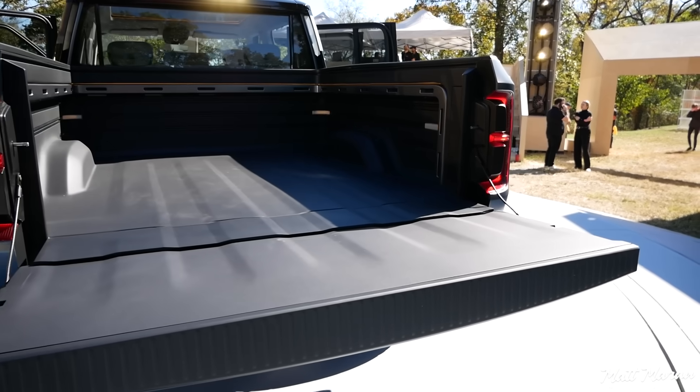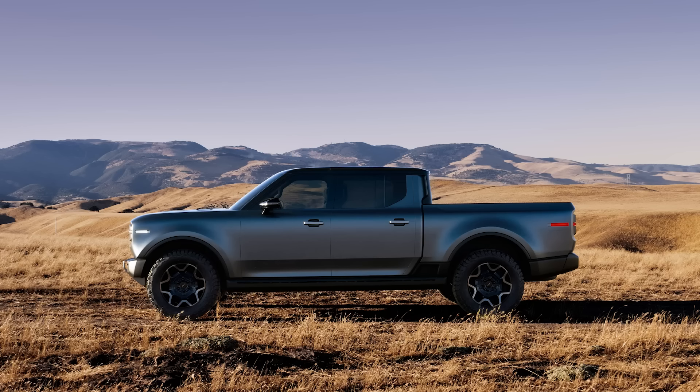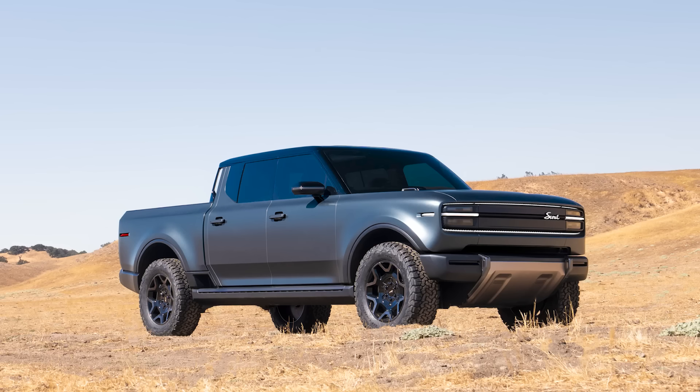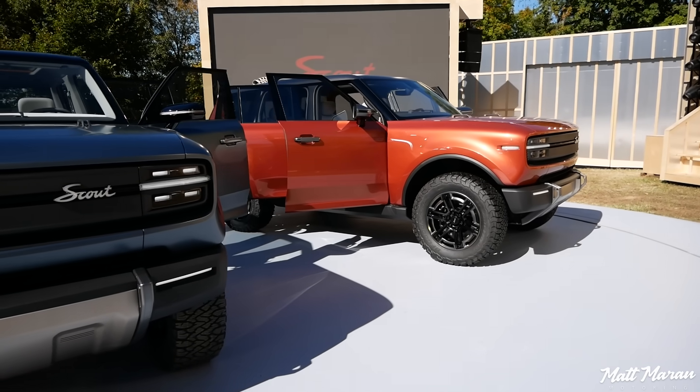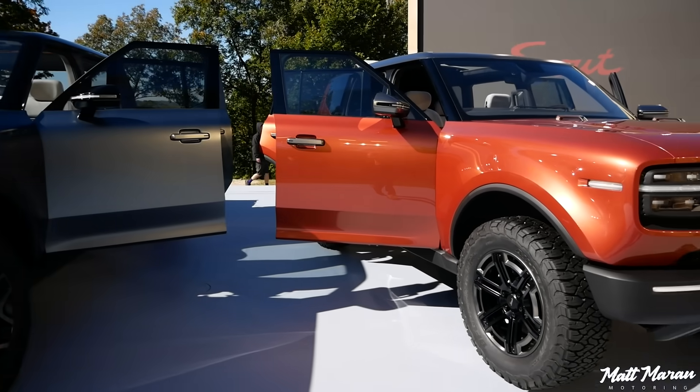If you want to just buy one of these online, you can do that — it only takes minutes, they say. It'll be a nice, simple process with no pricing BS like you see with a lot of the other competing trucks with markups everywhere. This is direct to consumer — you buy it from their site, with physical locations available if you need them. And that is all the info we have here on the Scout Traveler and Terra so far.